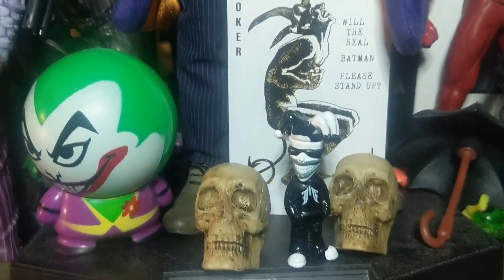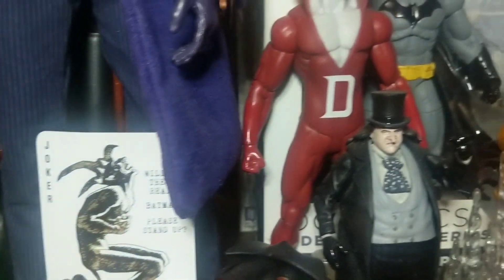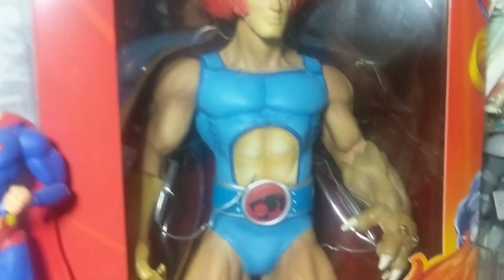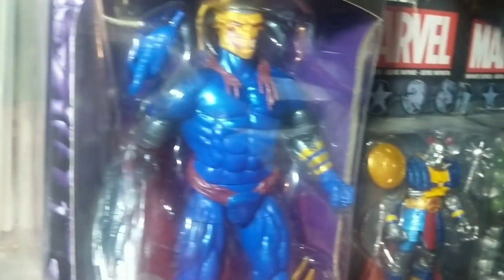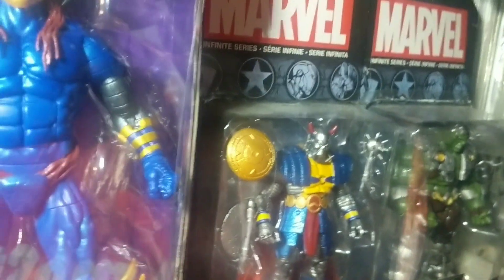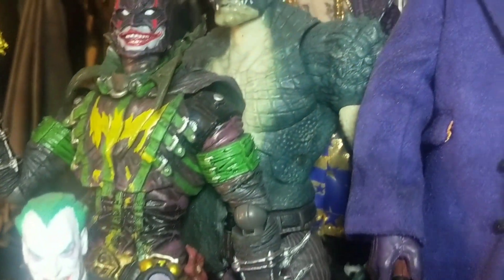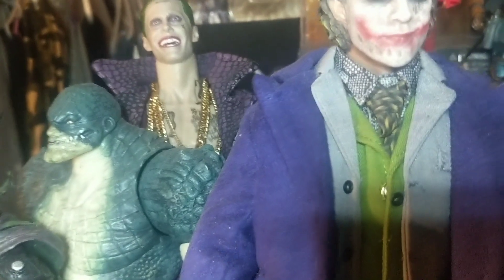I love minifigures — if I see any I'll grab them. That's some DC, Thundercats, Marvel Legends. I really like Death's Head. And if you didn't know, my favorite villain is the Joker.